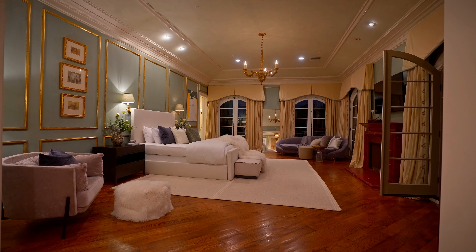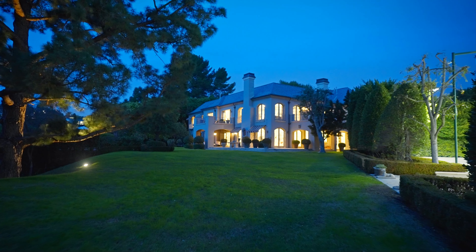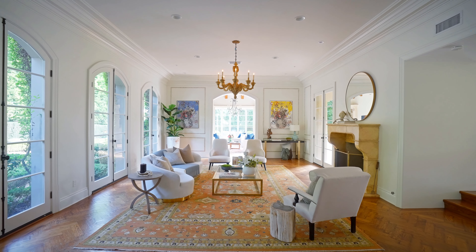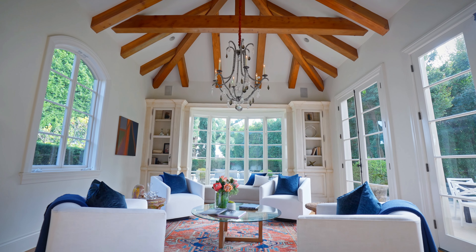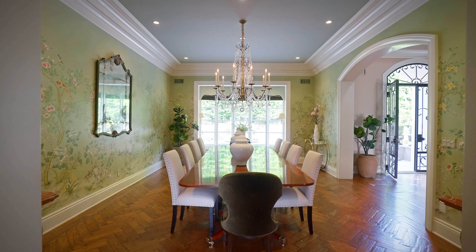The overall design and layout of the property cater to both comfort and entertainment. Additional features include a library and a night-lit north-south tennis court. Floor-to-ceiling glass doors are a significant feature of this living room, allowing natural light to flood the space while providing seamless access to the outdoor areas, promoting an indoor-outdoor living experience highly sought after in luxury homes.